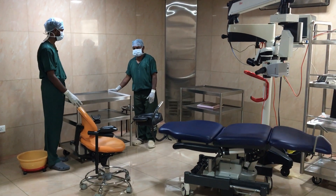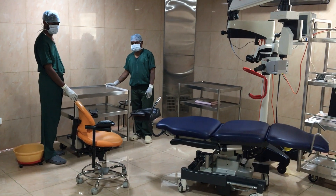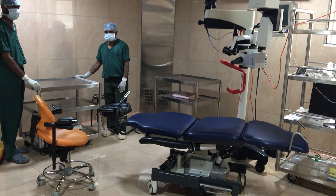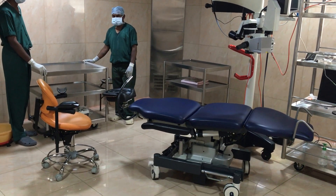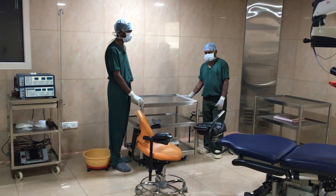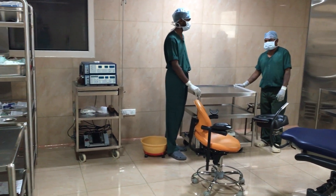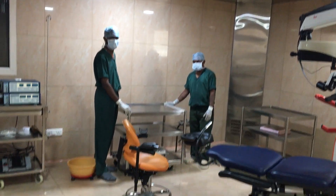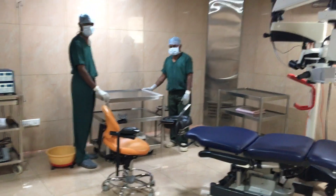Namaste. This is operation theatre number two in Karthik Netralaya. As you can see here, there is one single table in the centre and the staff are planning to do the weekly chores — cleaning the entire OT starting from the roof, from the ceiling to the walls and the floor. So this is how they are going to do it.